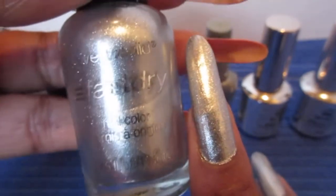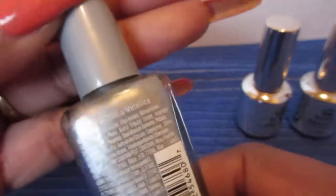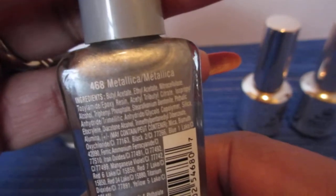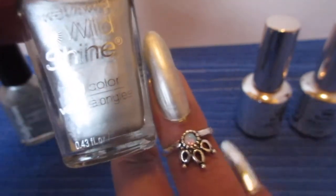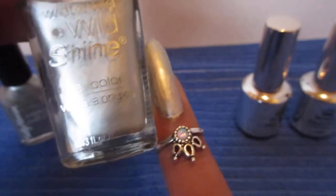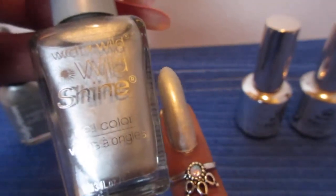The next one is this Wet and Wild and it is called Metallica. This is a two-coater. I think this is the dullest one.